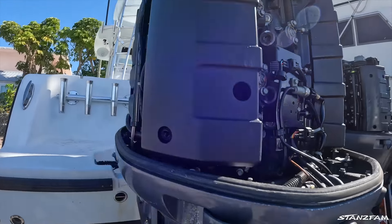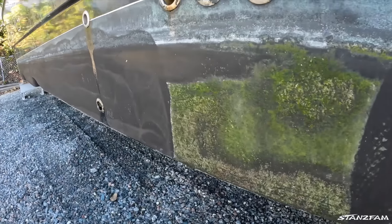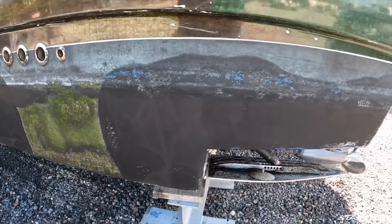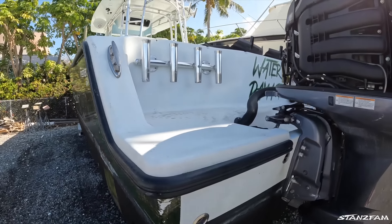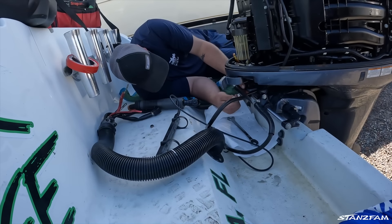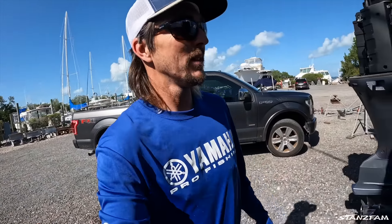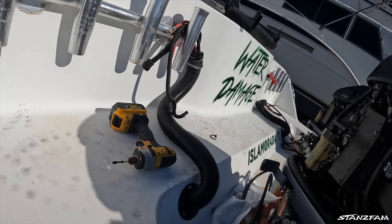The 350s are coming off, the 425s are going on. They pressure wash the bottom and we might do a touch up on the bottom paint too. The wrap's gonna come off as well. The new ones have electric steering — everything's integrated — the same as we have on the 42 Freeman, which is super nice.